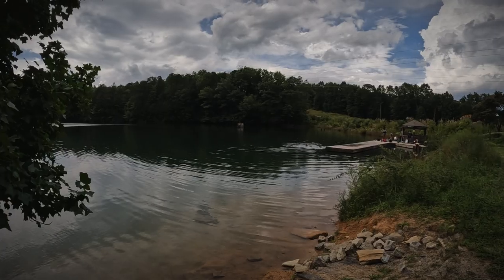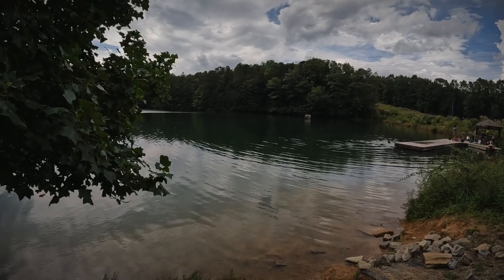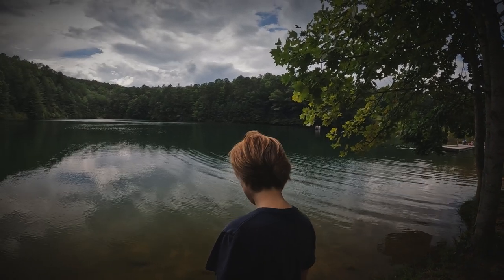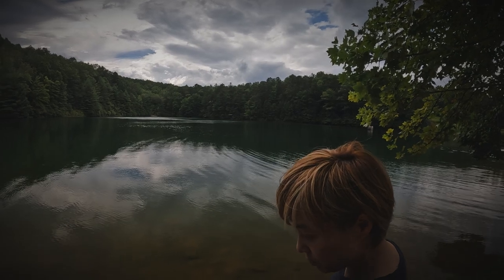Did I mention the water temperature in this lake is going to seem quite moderate as compared to the mountain streams and waterfalls in the other parts of DuPont State Forest? We hope you enjoy the sights and sounds of Foam Lake, DuPont State Forest.